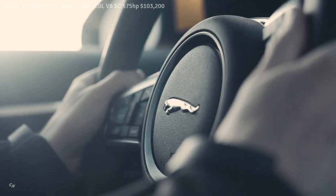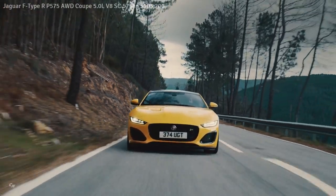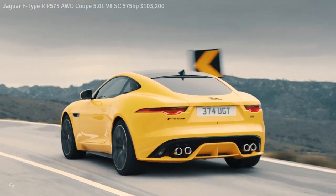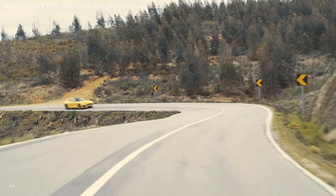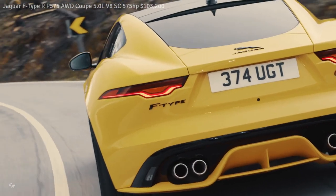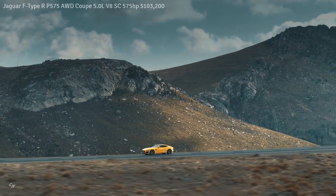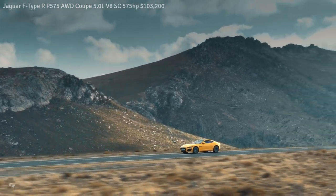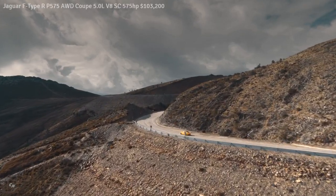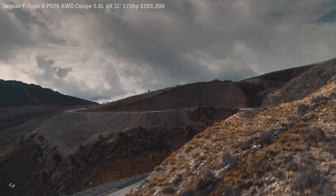The bespoke calibration for IDD and the rear electronic active differential is designed for optimum torque distribution between the front and rear axles and across the rear axle. Combined with a new calibration for the Dynamic Stability Control system, this enhances traction and dynamics on a variety of surfaces while maintaining the agility and handling balance of the F-Type R. Aluminum double-wishbone front and rear suspension and a recalibrated electric power-assisted steering system offer an even more connected feel, fundamental to the car's immediate and intuitive responses to every driver input.